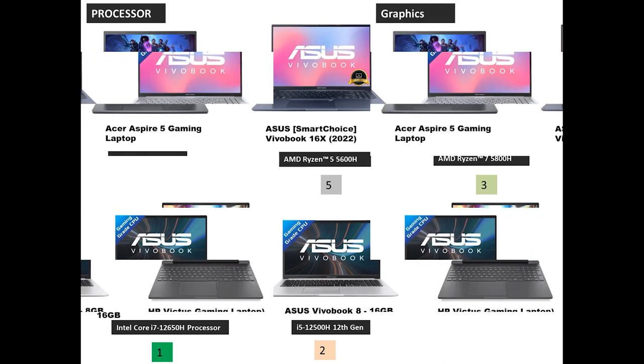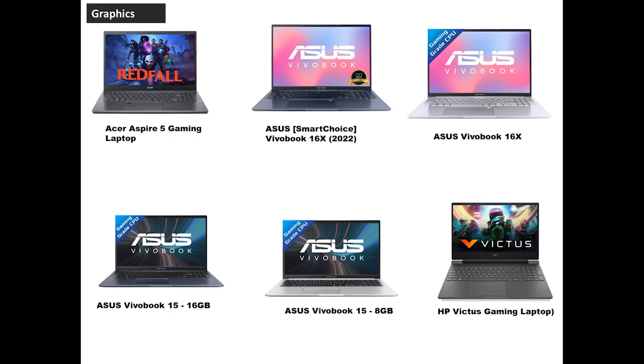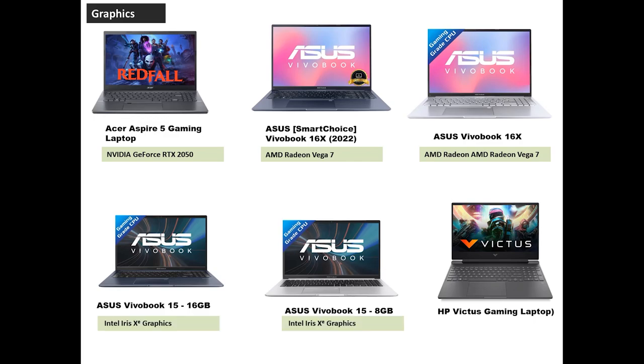Now let's look at the gaming performance and compare the graphics cards. The Acer Aspire 5 has an Nvidia GeForce RTX 2050. The Asus 16X series has AMD Vega 7. The Asus VivoBook 15 series basic variant has Intel Iris Xe. The HP Victus Gaming has a Radeon RX 6500M dedicated 4GB graphics card.